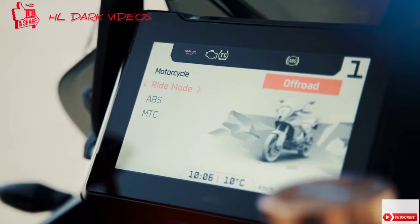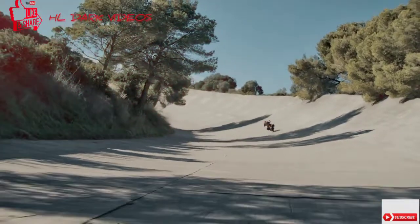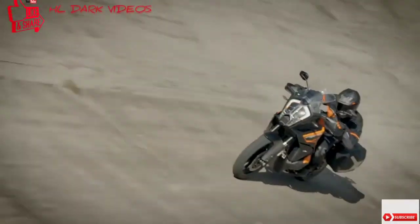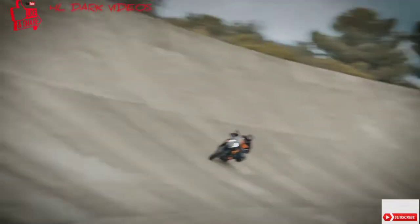Like the many innovative rider assistance features on the 2021 Super Adventure S, ACC relies on six-dimensional lean angle technology. So the main reason behind all these gizmos is that you just get there way safer, and you have way more fun where you want to go.